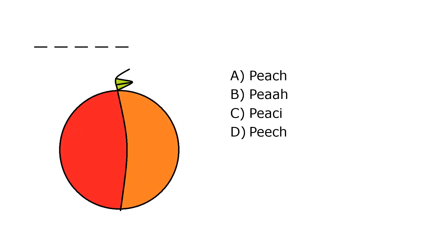What is it? A. Peach, B. Po, C. PC, D. Peach. Our correct answer is A. Peach.